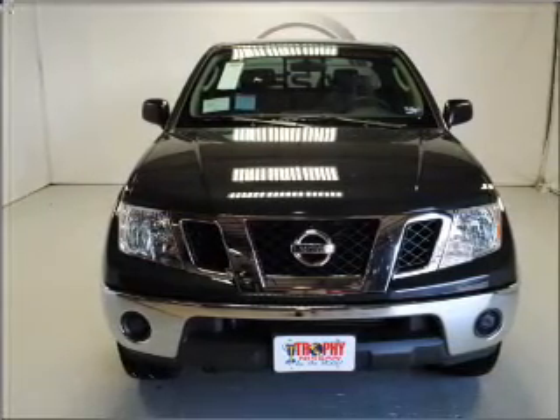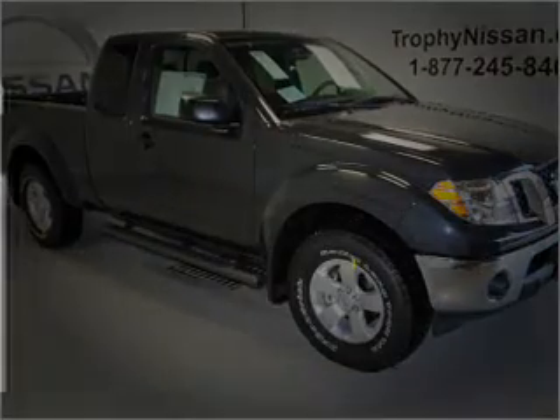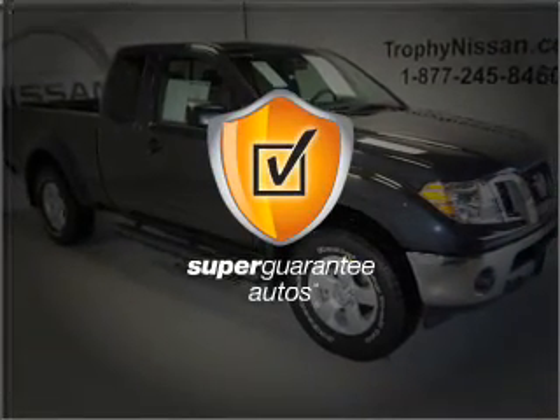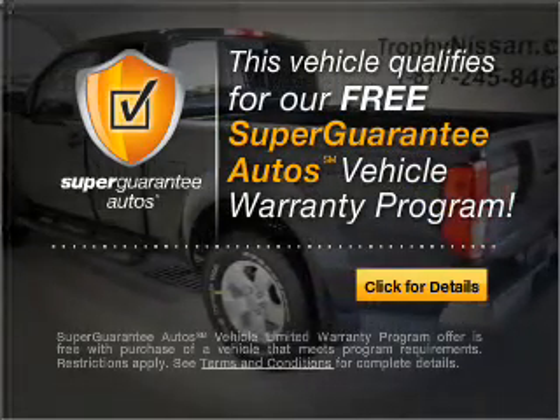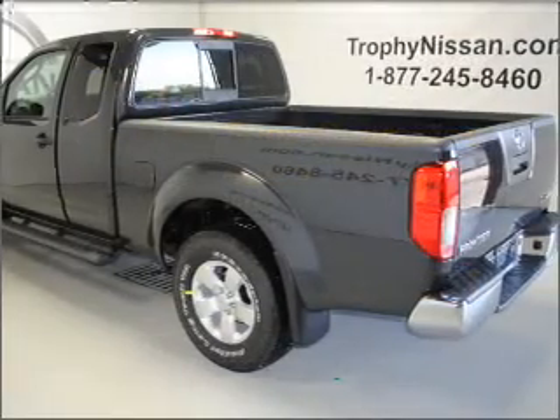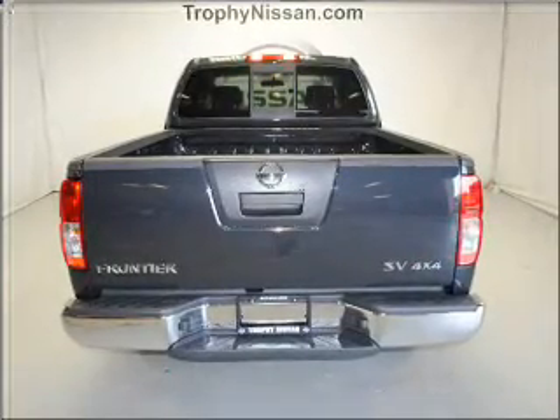With a reliable six-cylinder engine connected to a smooth-shifting five-speed automatic transmission, this vehicle qualifies for our free Super Guarantee Autos Vehicle Warranty Program. Buy a vehicle and get a free warranty from us only at everycarlisted.com. The anti-lock braking system will keep you safe on the road.